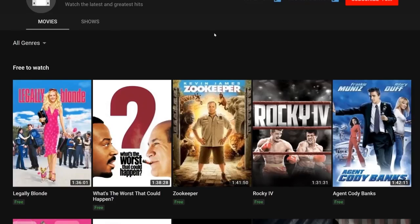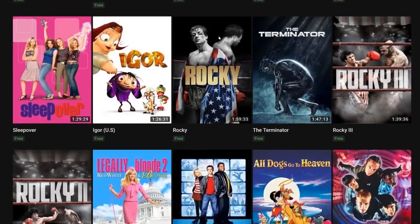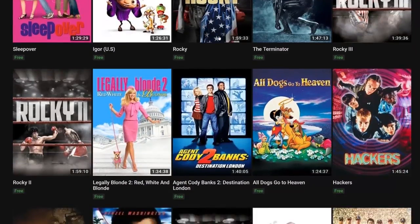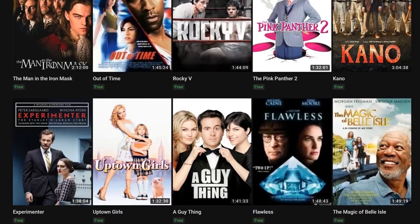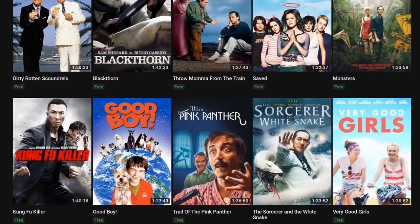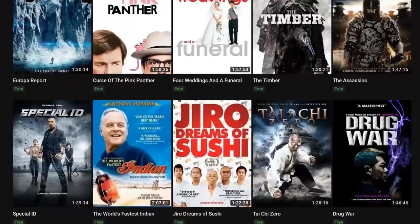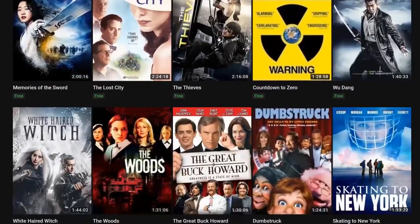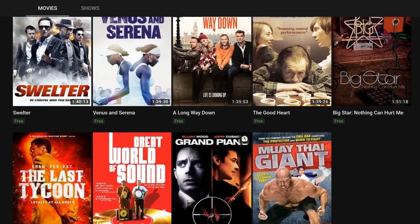The first story of the day is about YouTube. You can actually watch free movies on YouTube — they have almost 100 movies, mostly from the 90s and early 2000s. Just looking at the list, they've got Legally Blonde, What's the Worst That Could Happen, Zookeeper, Rocky, Legally Blonde 2, All Dogs Go to Heaven, Hackers, The Man in the Iron Mask, and a lot more. You can watch these on your phone, TV, or tablet — anywhere you can watch YouTube. If you have YouTube Red it's commercial-free, otherwise there will be some commercials.